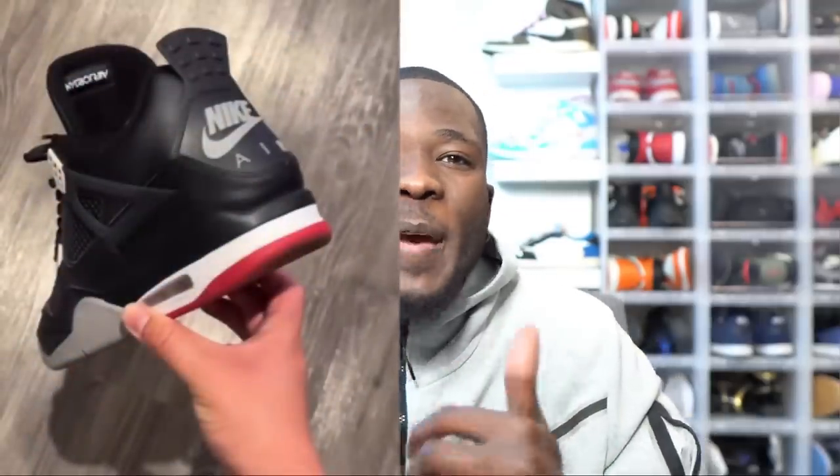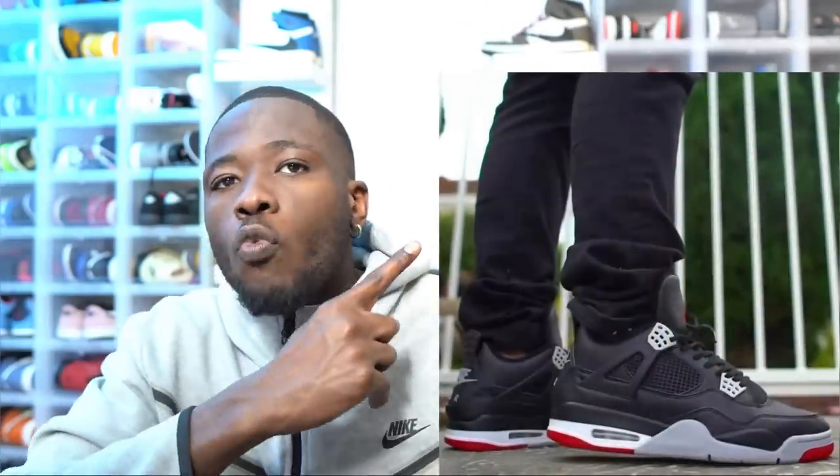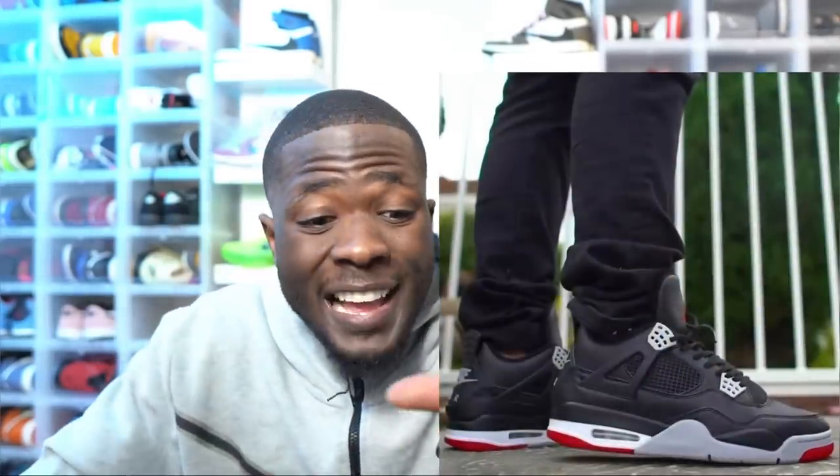Next year we're also getting the Jordan 4 Bred, but that one will be reimagined. Let me know in the comments — do you prefer true OG or reimagined? The Jordan 4 Bred reimagine will be an all-leather upper, not the same materials as the original pair. I got news from Z Sneakerhead confirming it'll be all leather. I'm going to cop that sneaker — first I thought it'd have a vintage look, but it'll be all leather.